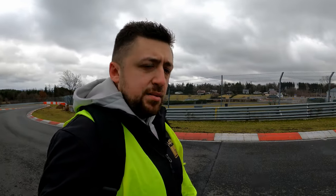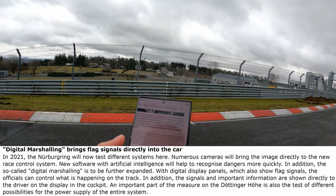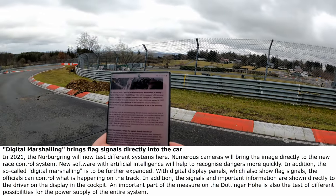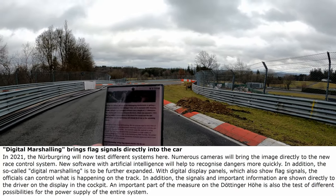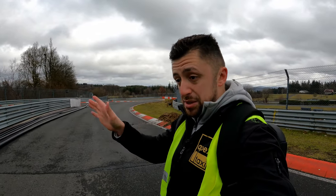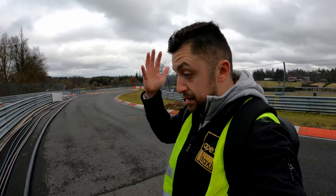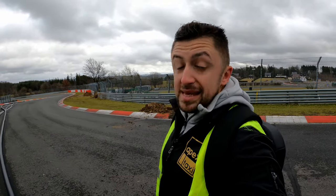Let's read more of the actual message. It says: 'With digital display panels which also show flag signals, the officials can control what is happening on the track. In addition, the signals and important information are shown directly to the driver on the display in the cockpit.' This is very significant — it means drivers will have an additional system, maybe an extra screen, that will show warning messages: 'Hey, watch out — in the next corner you're going to have a yellow flag' or some significant danger ahead.